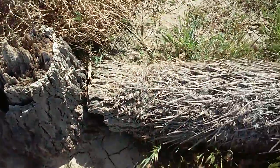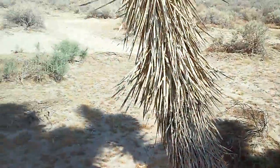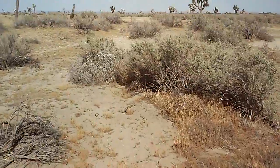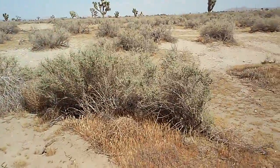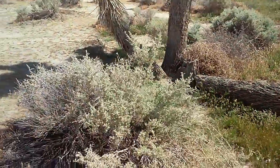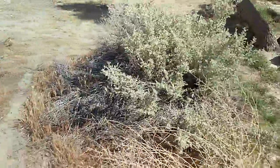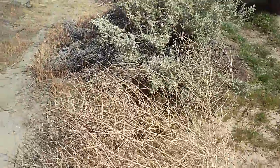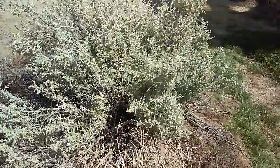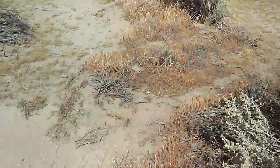This one here looks like it just rotted off and broke off. There's a whole lot of sagebrush out here. I saw a couple of videos on people building shelters out of sagebrush and stuff from the desert landscape.